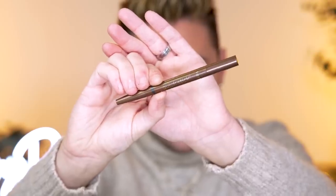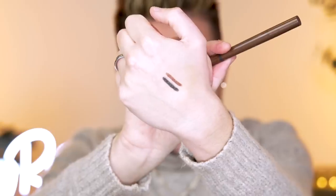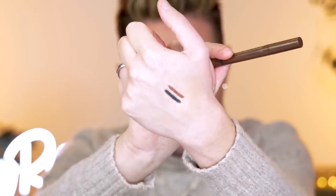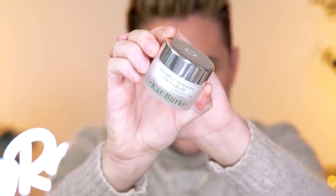Next we have from Tarte — I've never heard of this — the Quick Stick Waterproof Shadow and Liner Stick. One end is a stick eyeshadow and the other end is a liner. This retails for $25. And lastly, from Kat Burkai, this is the Vitamin C Intensive Face Cream, and this retails for $116. Like what?